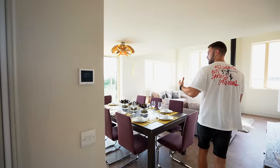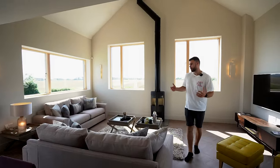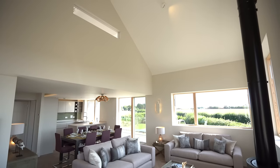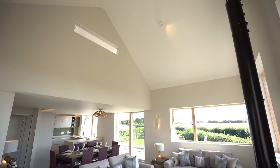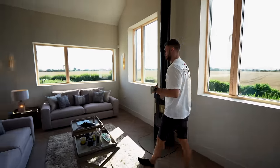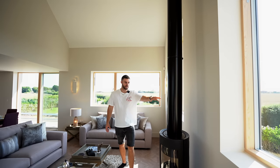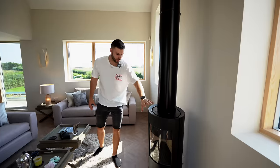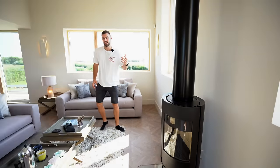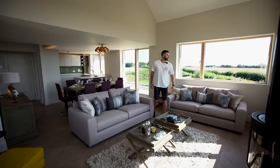The main living space is through here - it's open plan and currently furnished so you can see what kind of layout you could have. Over here we've got the double height vaulted ceiling. In a house like this you could create more accommodation up there, but they wanted to give it that wow factor. We've got the Morso log burner here - how cool would that be on a winter's night with rain coming in through these big windows.